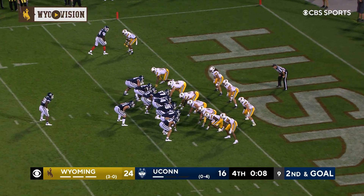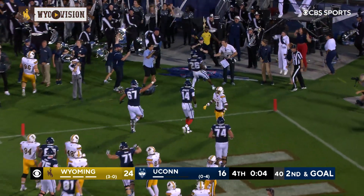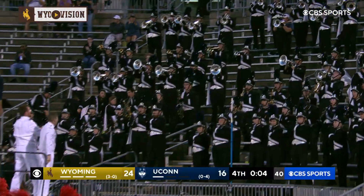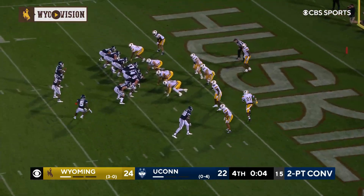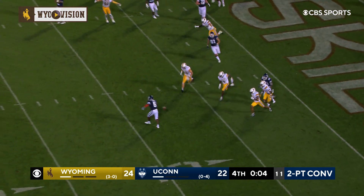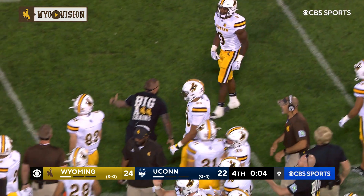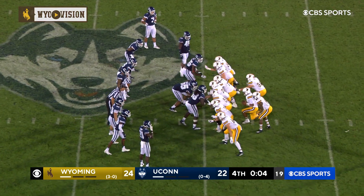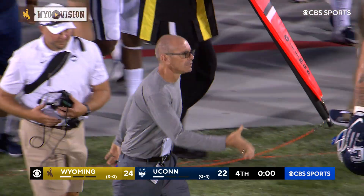Carter is the deep back in the offset I. Puma Chan up under center, now pitches to Carter. He's trying to get outside and he's going to get in — he's in for a touchdown. This game is a two-point conversion away from being tied. He's got Carter in the backfield. Turner goes in motion — going to clear it out to Turner, but this ball is incomplete. Rome Weber batted it down. And the Cowboys are going to win this one — four seconds left. Chambers takes the knee and this game is over. The Cowboys are 4-0.